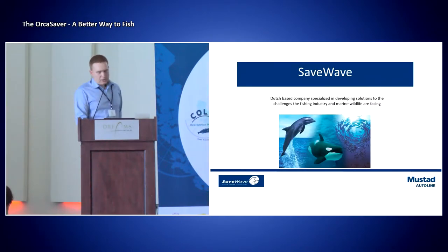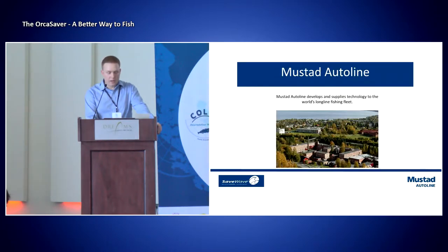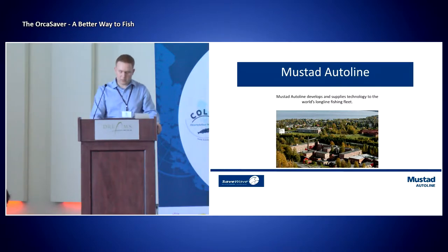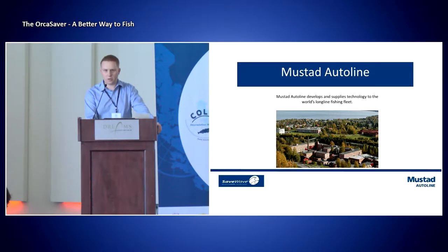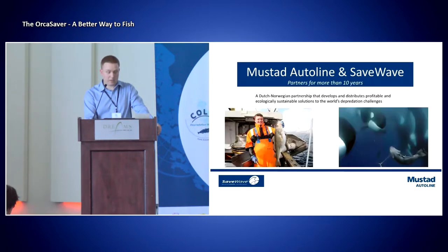SaveWave is a Dutch-based company that are specialized in developing solutions for the challenges the fishing industry and marine wildlife are facing. While Mustad AutoLine, as most of you know, we develop and supply technology to the world's longline fleet. We use approximately 10% every year of our annual turnover, and it goes directly back into R&D. The Orca Saver has been a huge part of this R&D over the last 10 years.